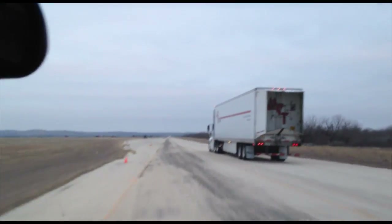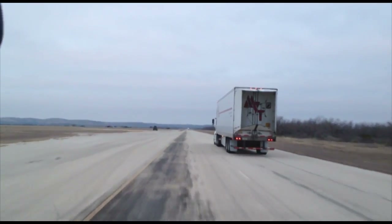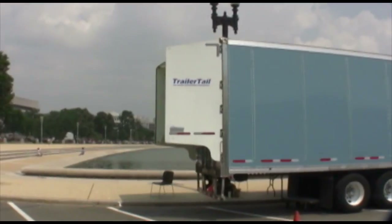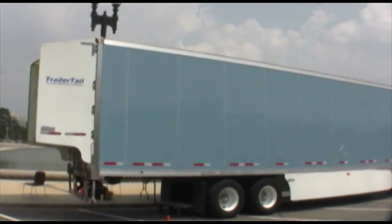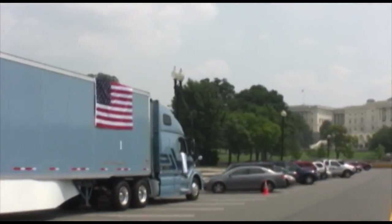When combined with other fuel efficiency technologies currently available, trucks can gain upwards of 25% more fuel efficiency, improving the miles per gallon of a tractor trailer to over 10 miles per gallon for the most fuel efficient fleets in the country.